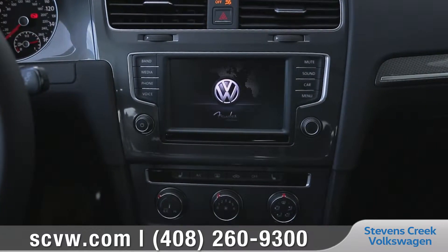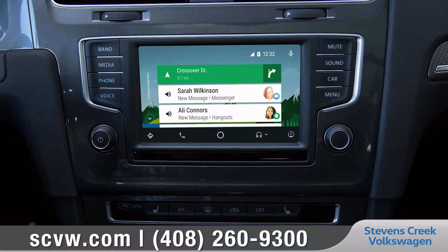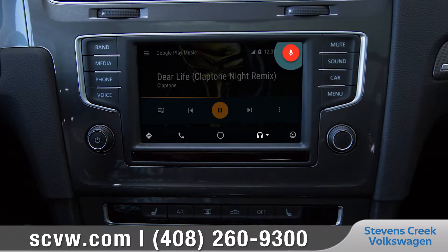Volkswagen Carnet App Connect utilizes Apple CarPlay, Android Auto, or MirrorLink to use select apps from your compatible smartphone right on your dash.